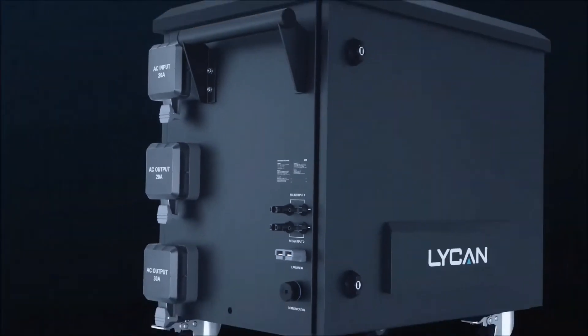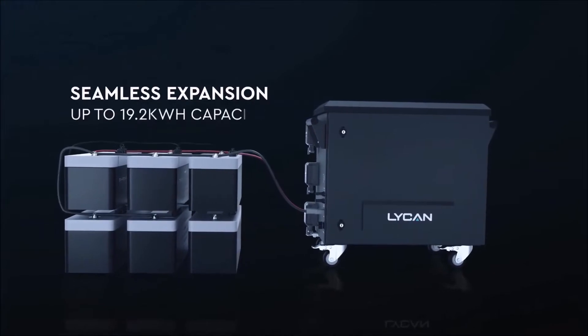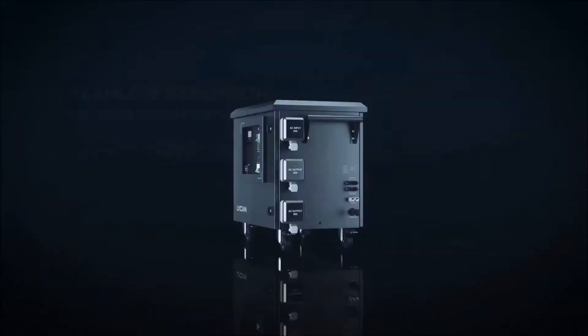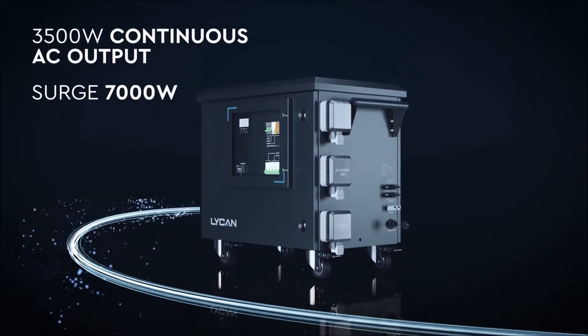If you want to go a bit further, Lichen can be easily expanded up to 19.2 kWh with Renogy 48V lithium batteries, covering any application from short-term blackout protection to long-term off-grid living.